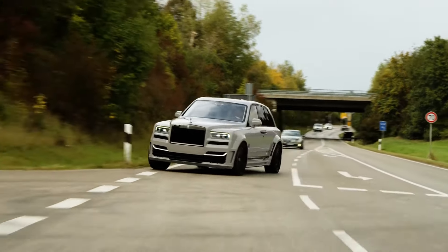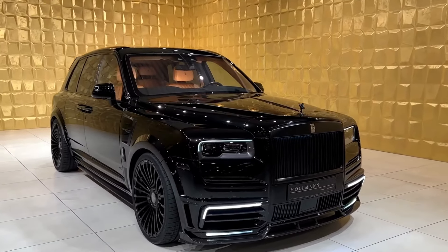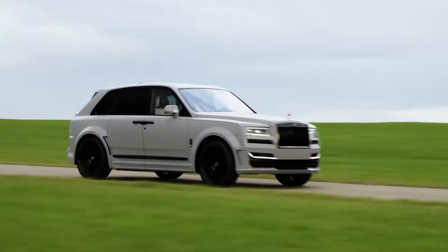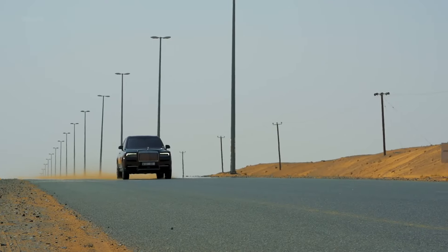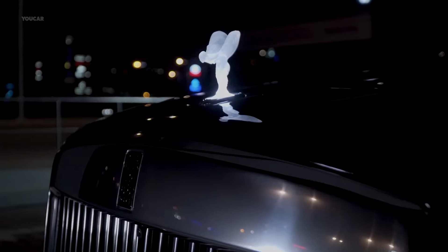The Rolls-Royce Cullinan represents a seismic shift for the storied British luxury brand. Traditionally synonymous with the epitome of opulence within the confines of a sedan, the Cullinan marked Rolls-Royce's audacious entry into the burgeoning luxury SUV segment. Named after the largest rough diamond ever discovered, the Cullinan carried the immense expectation of redefining the very essence of a luxury SUV.